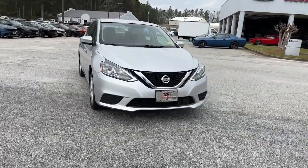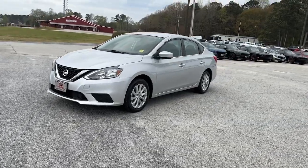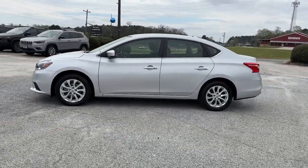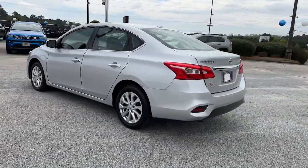Picture yourself in the 2019 Nissan Sentra. This vehicle is an outstanding buy with fewer than 70,000 miles on the odometer. Comfort, convenience, safety, and fun are all yours in the sleek and spirited Sentra.